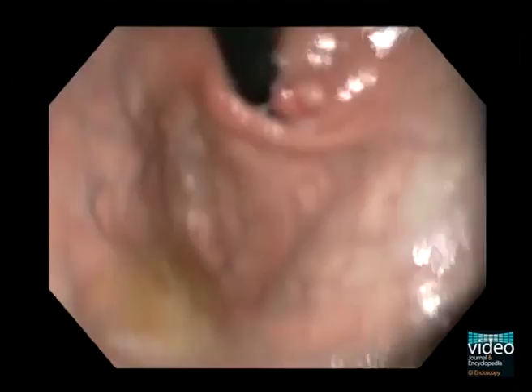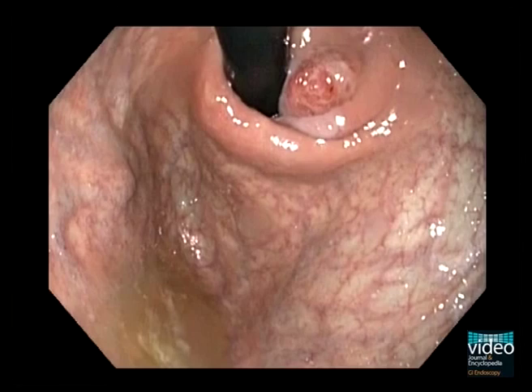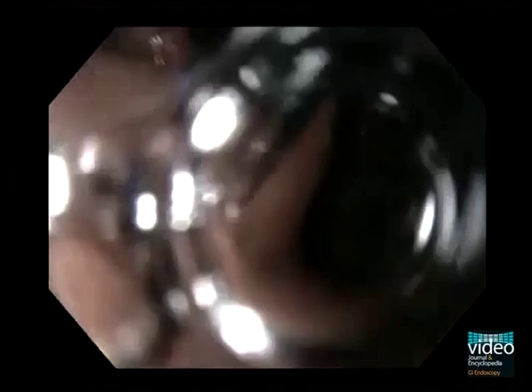After inversion of the endoscope, we can clearly see the neoplastic nodule in the direct neighborhood of the cardia. Tumors like this, which have centers within 5 cm of and extend to the gastroesophageal junction, are classified as esophageal carcinoma, while other tumors that have their centers more than 5 cm distal of the gastroesophageal junction are classified as gastric carcinoma.